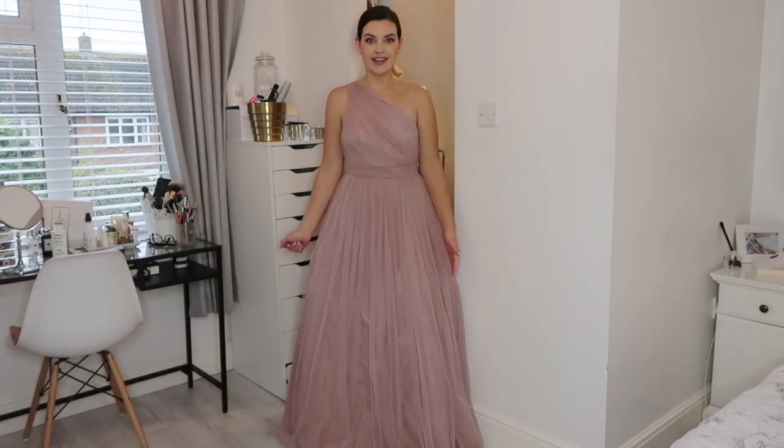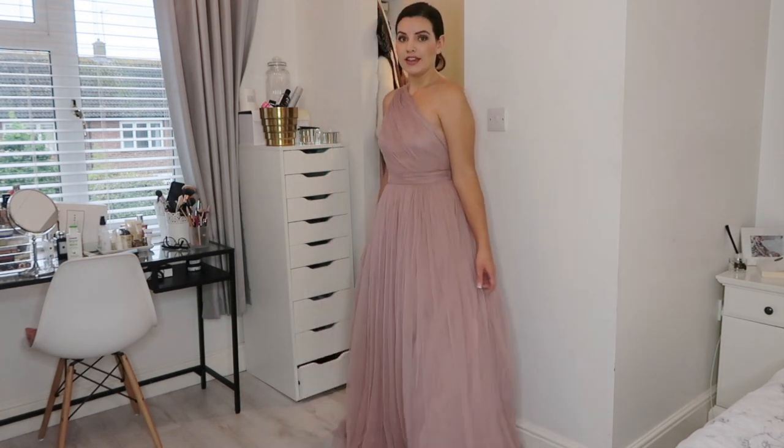The first dress in my wedding dress haul is this gorgeous one shoulder tulle dress from Azos. This is a real princess dress. I know it's not for everyone but Rosalie would absolutely love this. I feel so elegant in it.